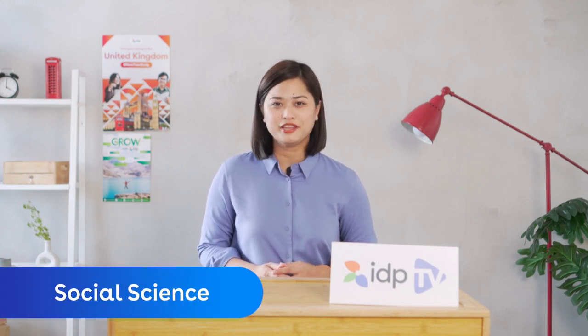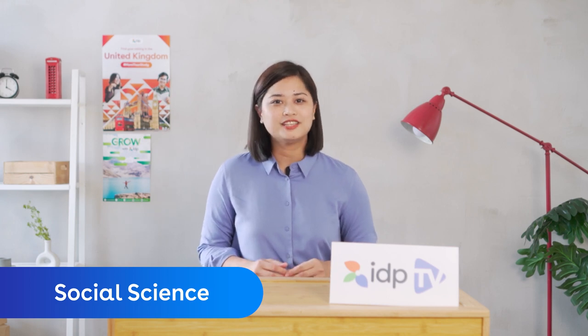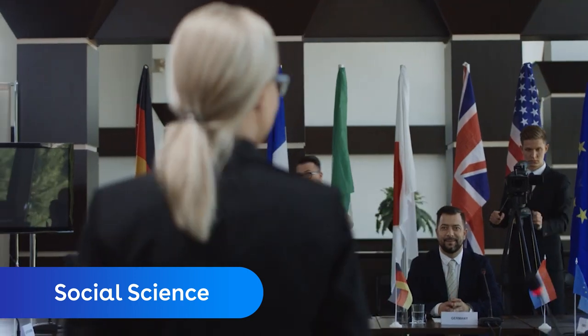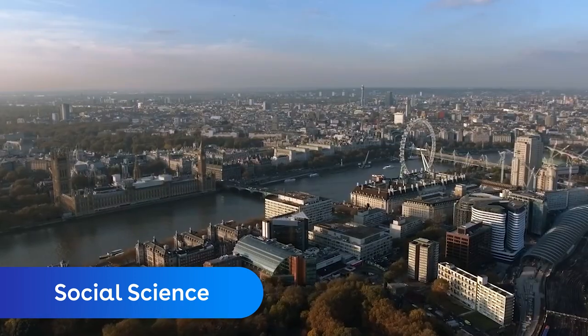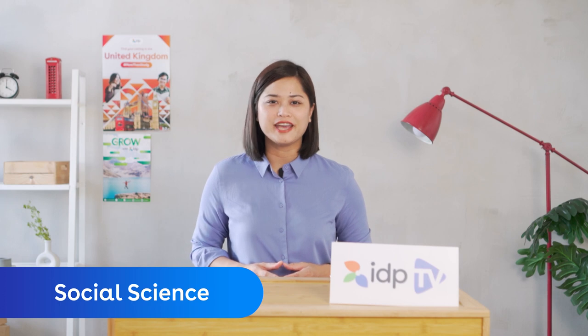The UK has produced some of the world's top industries for creative workers, ranging from humanities and culture to literature and history. If you want the ultimate flexibility to study what you're passionate about while traveling the world, the UK is a truly perfect destination to spark your imagination and career. Here are some universities that offer social science courses.